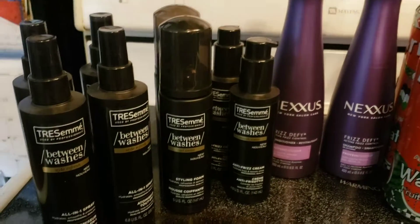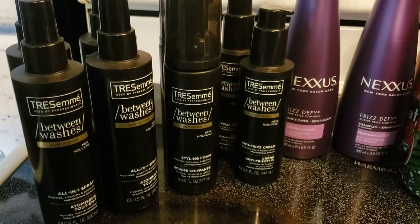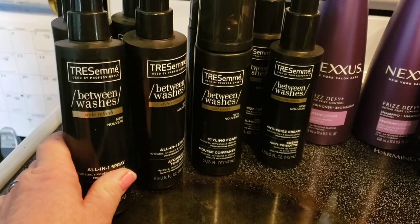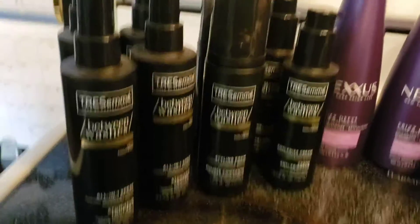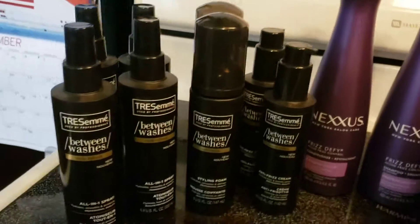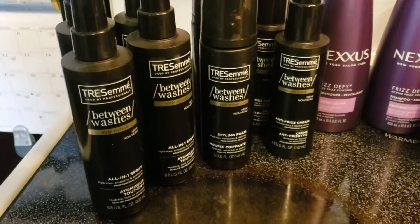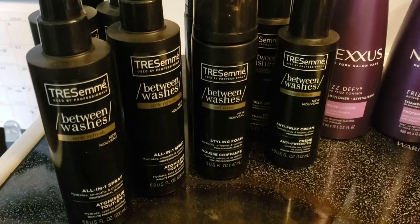I had one of those little cash register tape coupons — you know, the ones that say like '$X off.' When you spend $10 on TreSemmé, you get $2.25 off. I got eight of those products, so it was way over $10, which triggered that deal.